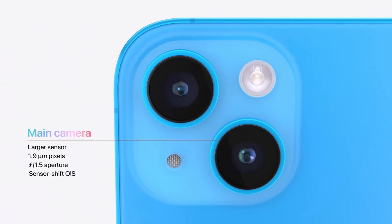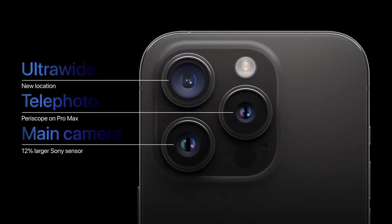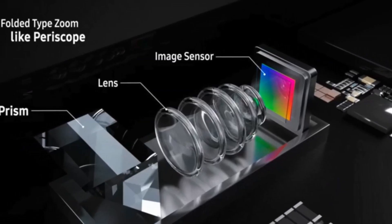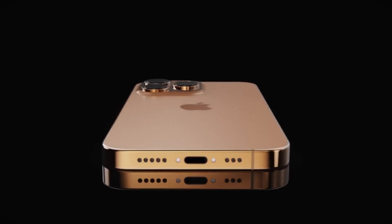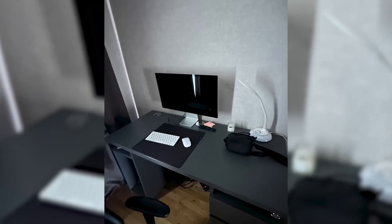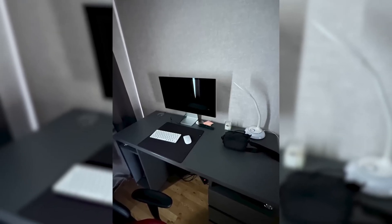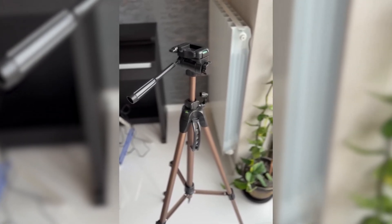The camera enhancements are expected to be more significant on the iPhone 15 Pro Max, with rumors suggesting the addition of a periscope camera. The new sensor enables immersive optical zoom capabilities, possibly reaching up to 5x or 6x. Other improvements include low-light performance, refined algorithms, and improved video recording capabilities, particularly for features like 4K cinematic mode.